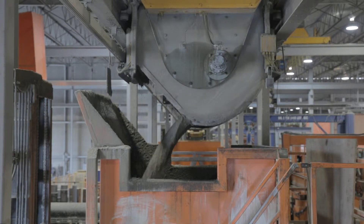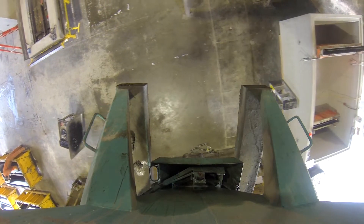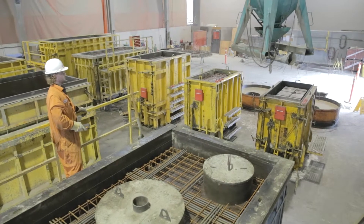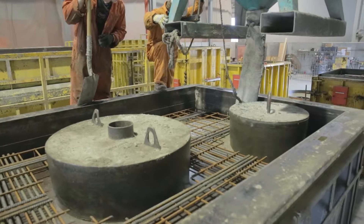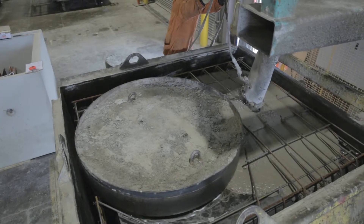Wet cast concrete production allows for the creation of products such as highway barriers, light pole bases, water vaults, and oil interceptors. Due to the high water to cement ratio, wet cast concrete tends to be smoother in appearance with a glossy finish when compared to dry cast products.